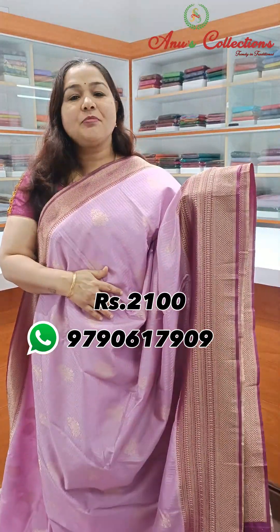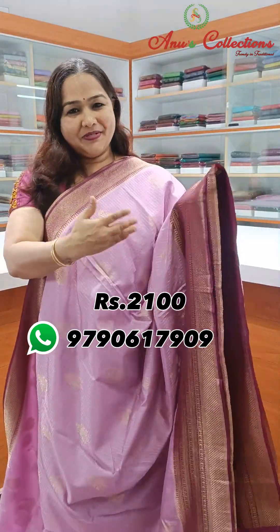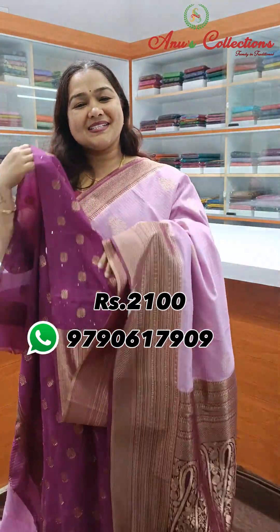Nice lavender with dark purple — beautiful colour combination. Contrast border. This is a very rich pallu and contrast blouse.